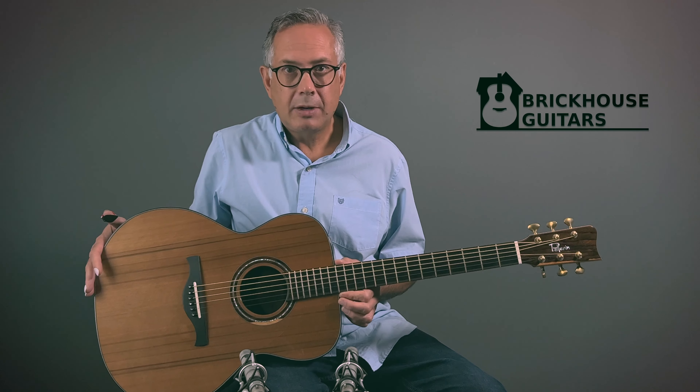As with every Michel Pellerin guitar that's come through our door, they just don't disappoint. They just blow us away, each and every one. And this one is no exception.